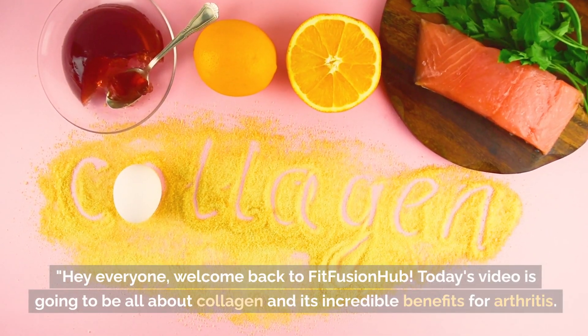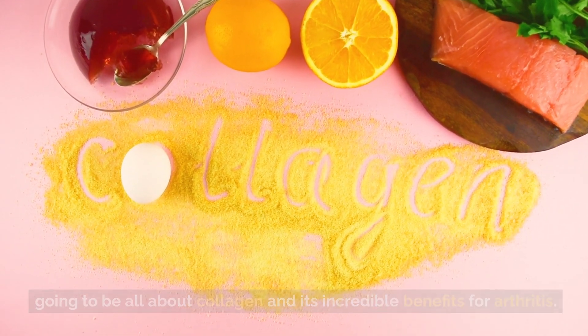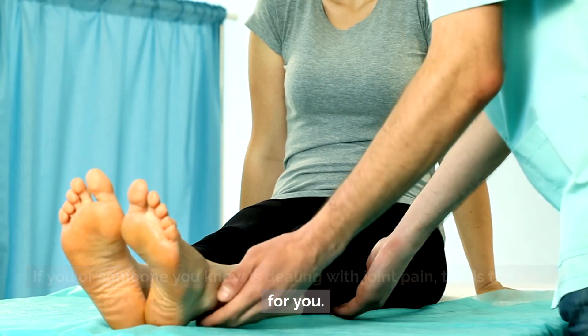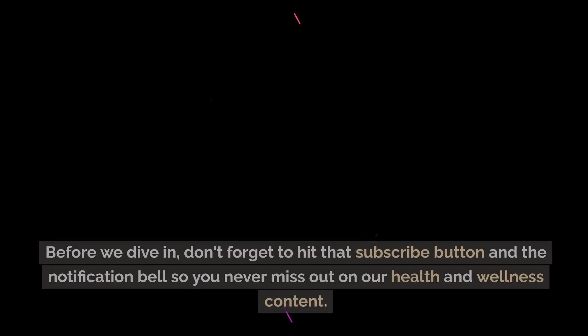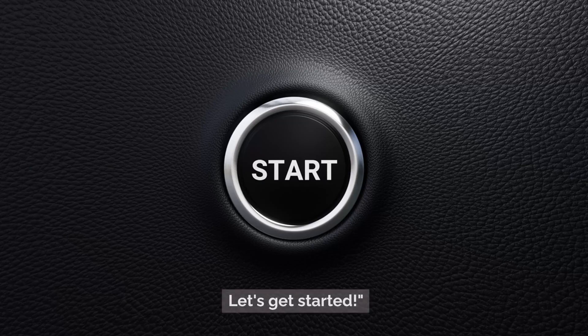Hey everyone, welcome back to FitFusion Hub. Today's video is going to be all about collagen and its incredible benefits for arthritis. If you or someone you know is dealing with joint pain, this is the video for you. Before we dive in, don't forget to hit that subscribe button and the notification bell so you never miss out on our health and wellness content. Let's get started.